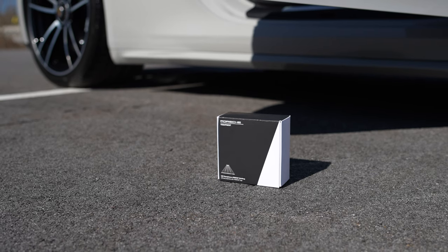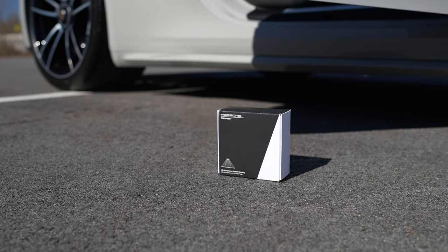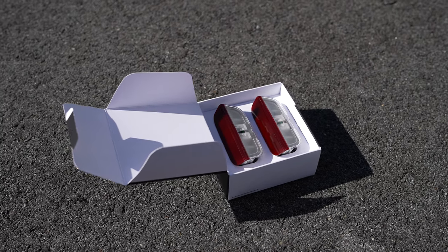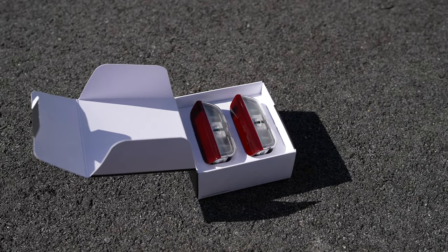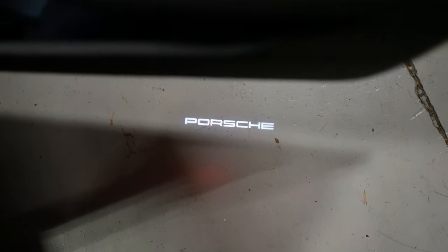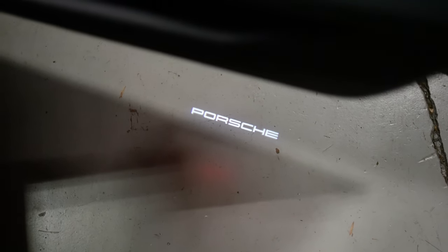Starting out here with the under-puddle door light projectors, which show the Porsche logo on the ground when you open up the car. If you forgot to option it or want to add it to a car that doesn't have it already, they're easy to install — we can do them for you right here. It just adds that little extra detail to your car.